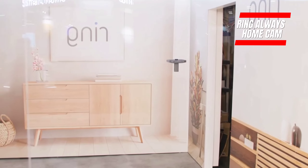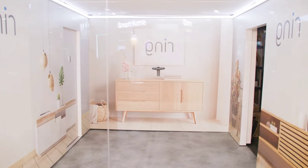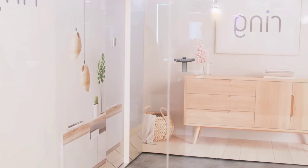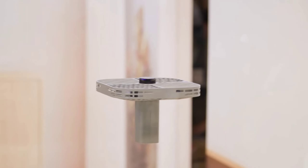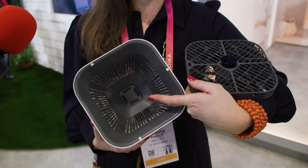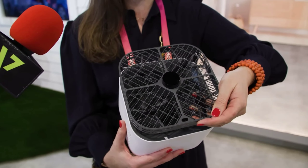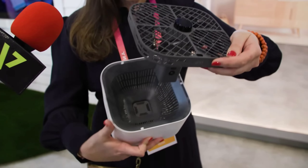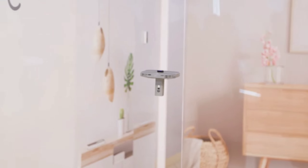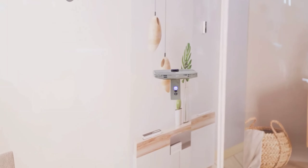Introducing the Ring Always Home Cam — a super cool indoor security gadget that's a game-changer in home monitoring. Imagine a small flying drone zipping around your home, beaming real-time video straight to your smartphone — it's like having your own airborne security guard. This little device can fly on its own, following preset routes or your commands, giving you the power to check on any spot in your home from afar. Perfect for those who want to keep their homes safe when they're away, or for people with limited mobility.